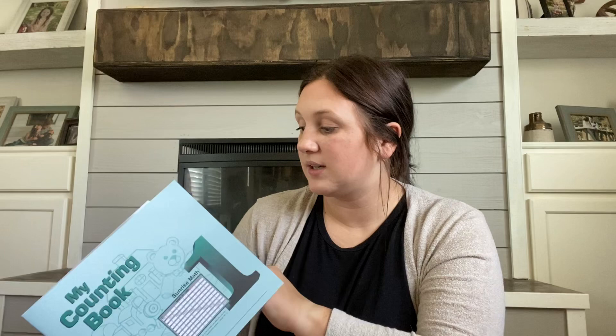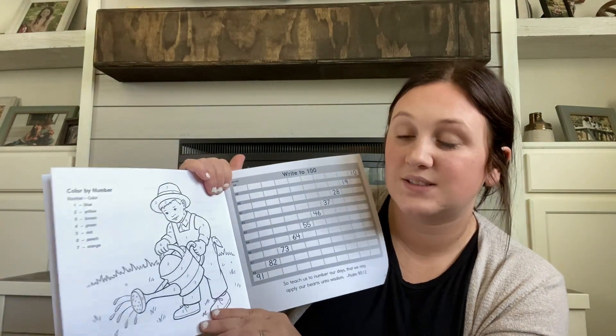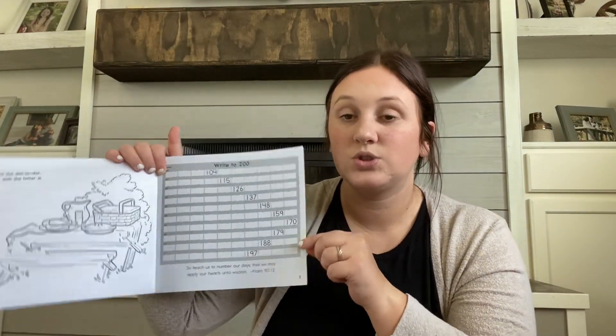Now we're moving on to math. Math for my second grader — I went back and forth with a lot of curriculums. I had like five different ones I was choosing from, but I decided to go with Christian Light Education. It is 10 mini unit or light workbooks. It also came with a counting book. I got this one because you learn how to count past the 100s — you have to write the numbers all the way to a hundred, and they have a little activity on this side. Then you learn how to write the numbers to 200, all the way up to a thousand.